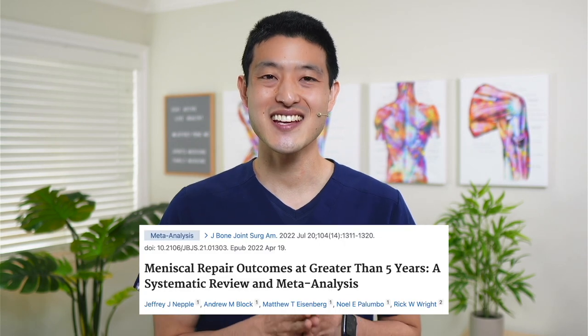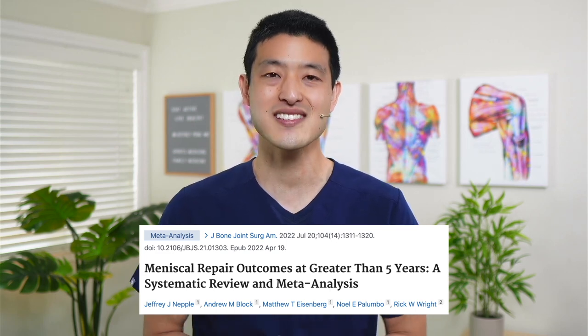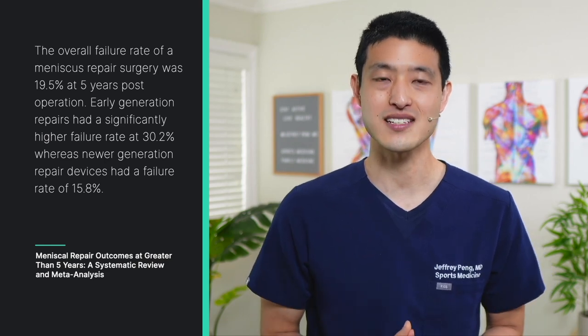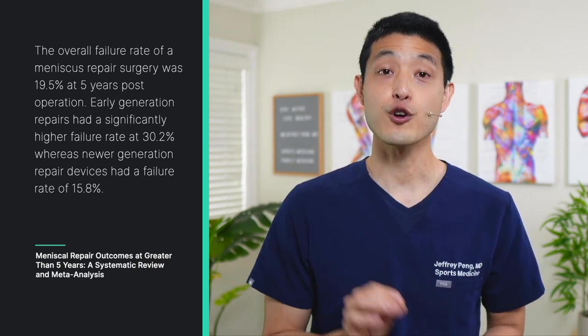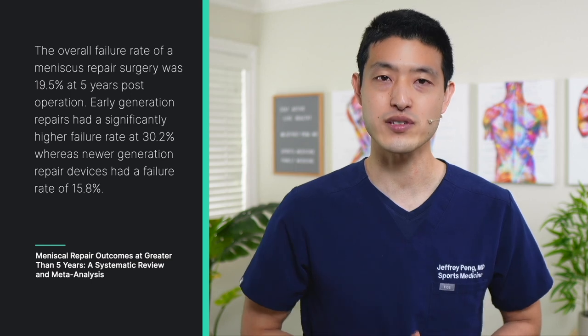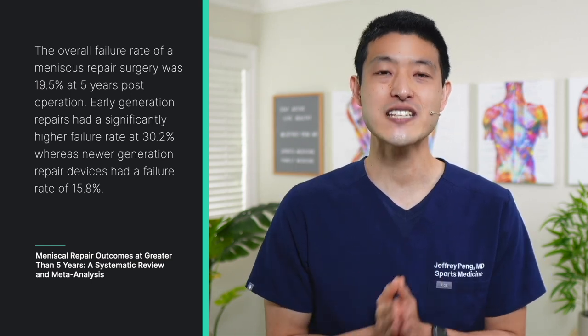This study is a systematic review and meta-analysis of 27 studies looking at 1,630 meniscus repairs. They found that the overall failure rate of a meniscus repair surgery was 19.5% at 5 years post-operation. Early generation repairs had a significantly higher failure rate at 30.2%, whereas newer generation repair devices had a failure rate of 15.8%. And depending on who you ask, a 19.5% failure rate at 5 years can be seen as pretty good or as unacceptably high.